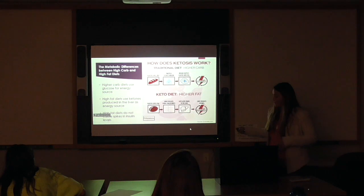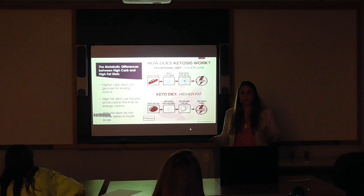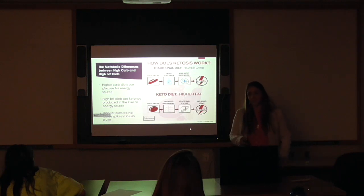For a higher-fat diet, say you eat an avocado — your insulin is not spiked. Lipase, which is an enzyme that helps to break down fat, breaks down fatty acids, and those fatty acids travel down to the liver. In the liver, it goes through a process called ketogenesis, and through that process, ketones are created and entered into the bloodstream, and that is where you get your energy from.